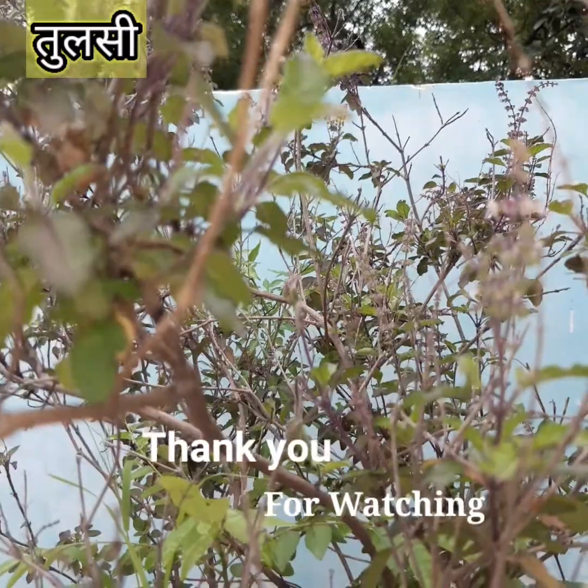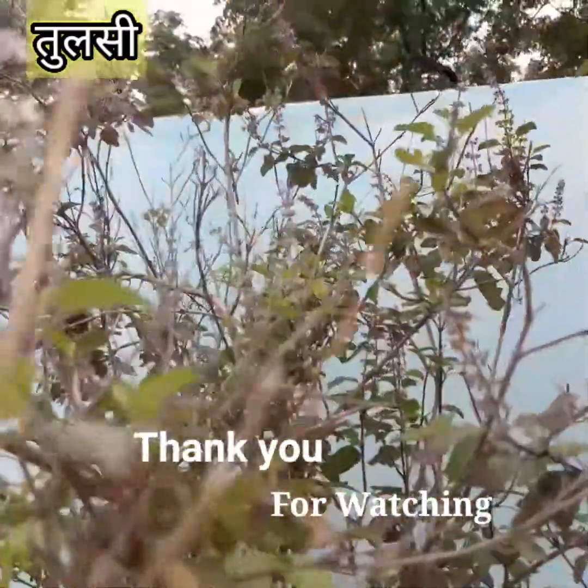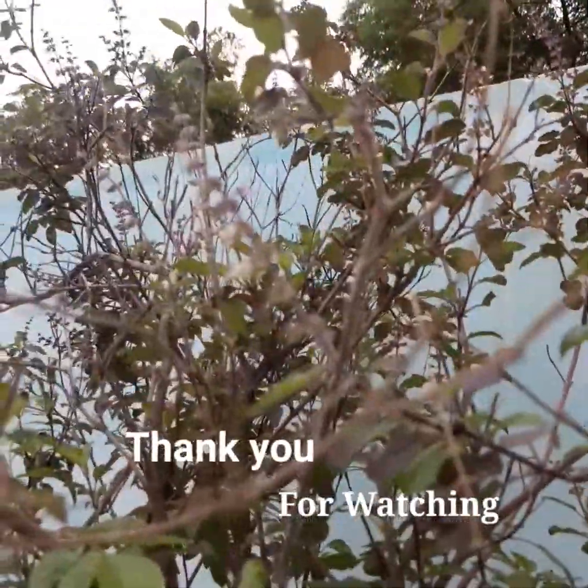If you like the video, don't forget to subscribe. Hope you liked it. Bye bye — take care of yourself, your family, and your plants.